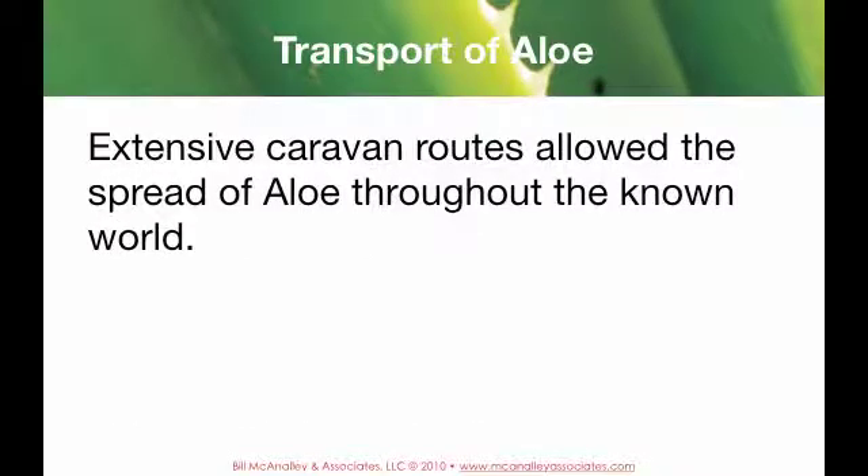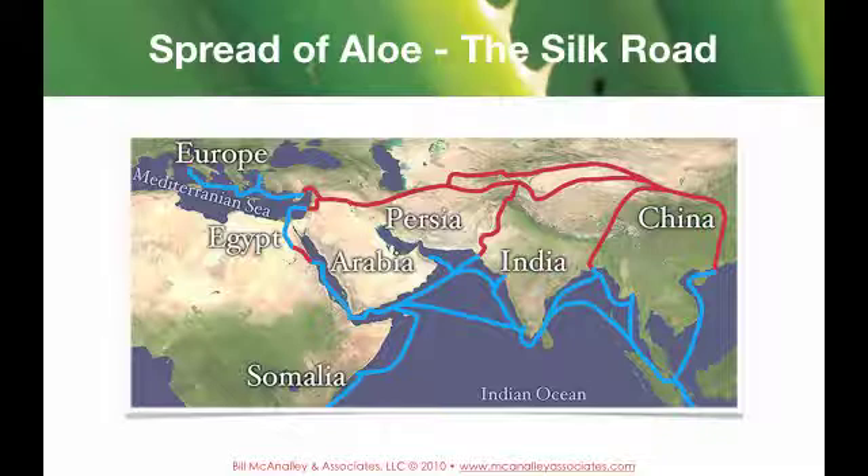Extensive caravan routes allowed the spread of aloe throughout the known world. For example, the Silk Road, which included both areas on land shown in red and water shown in blue. Notice that the Silk Road goes right through the island of Socotra — that was one of the stop-off points for carrying different spices and herbs.